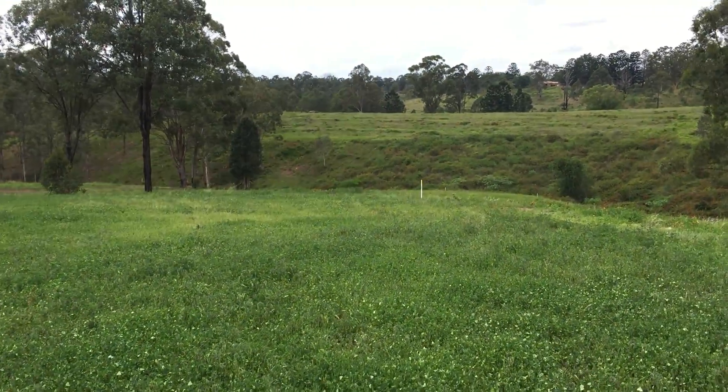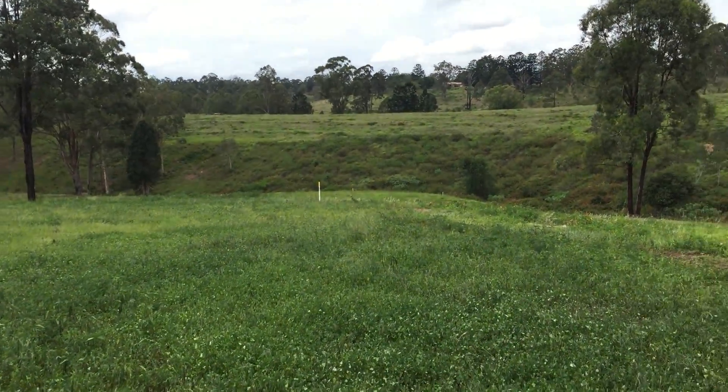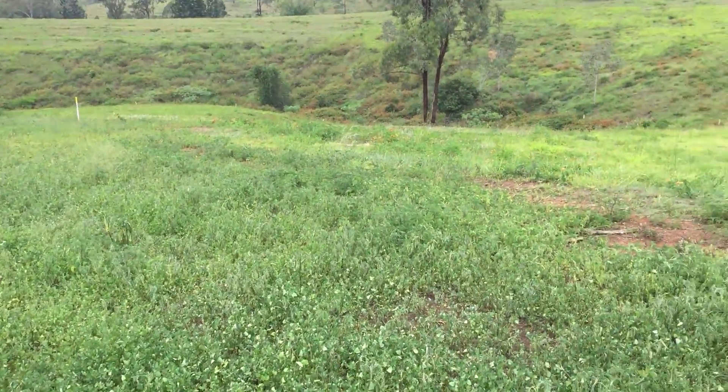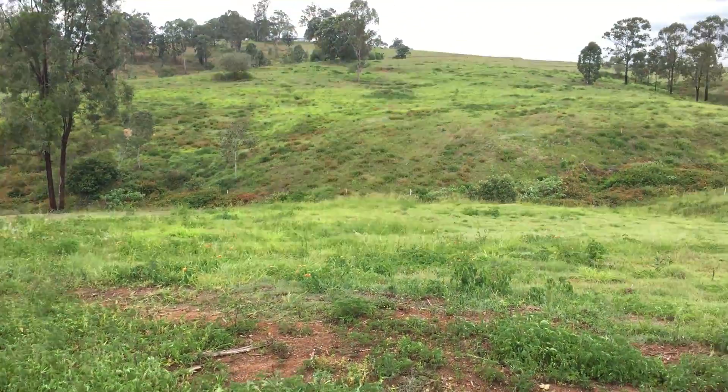This block drops off into a gully at the back, but that gives you privacy from the neighbours at the rear and you can do anything with that — it's quite usable, most of it. Fruit trees, that sort of thing.